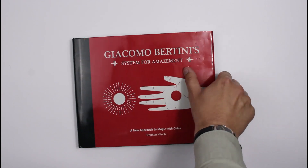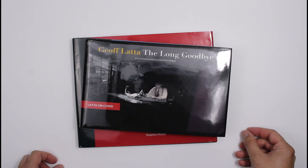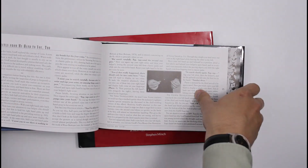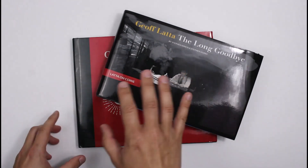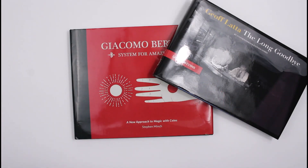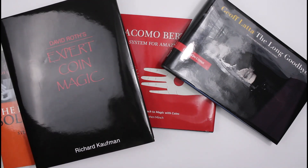And finally, in this sort of type of coin magic book, we've got The Long Goodbye, which is another Stephen Minch book. This time it concentrates on the work of the late Jeff Latter and has some of his fantastic coin magic in. So those are your kind of specialist books from individual magicians — or of individual magicians' work rather — written by magic authors.